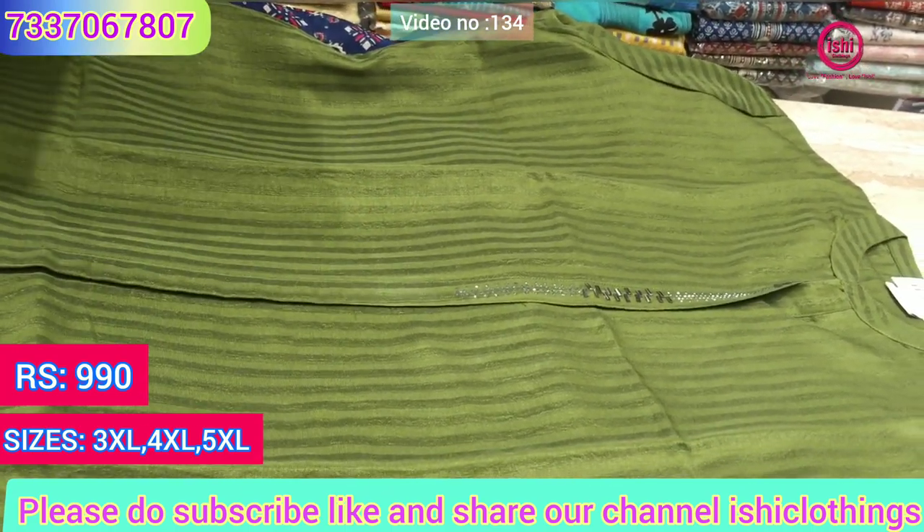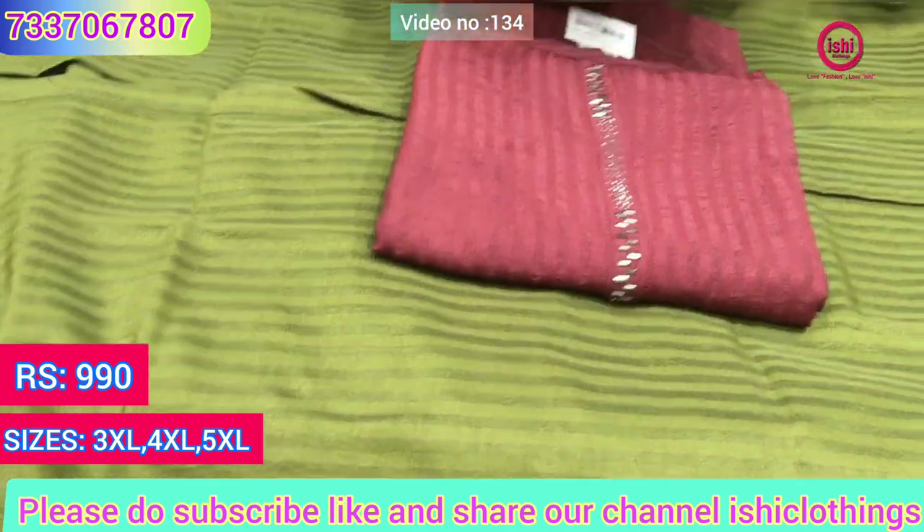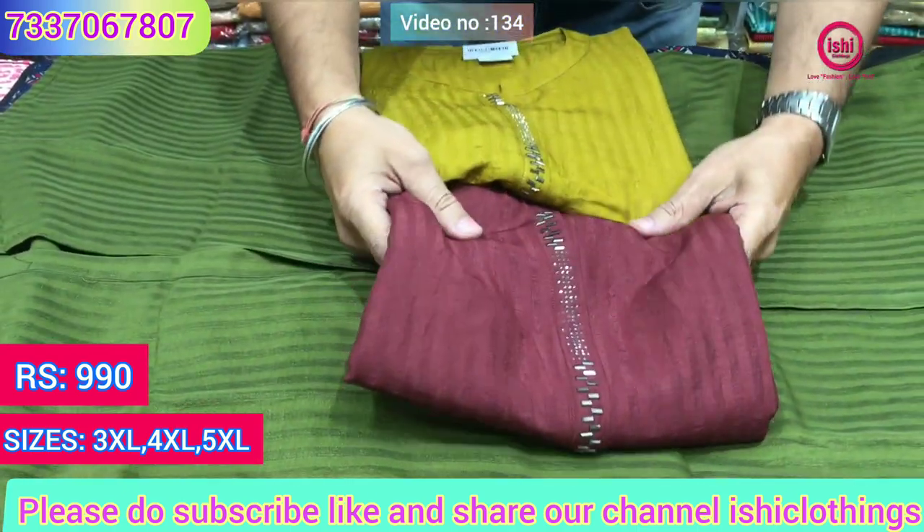You find nice colors also in this. The price range is 990 and these are the colors available in this.